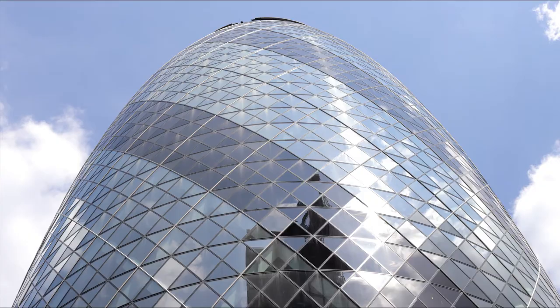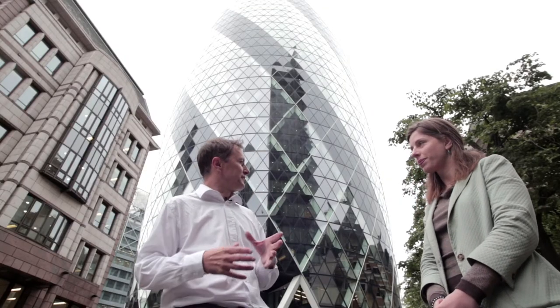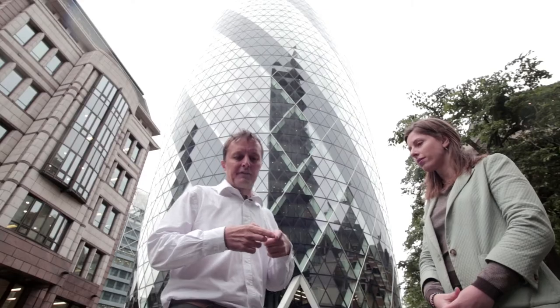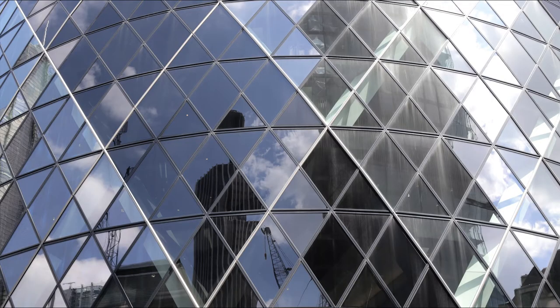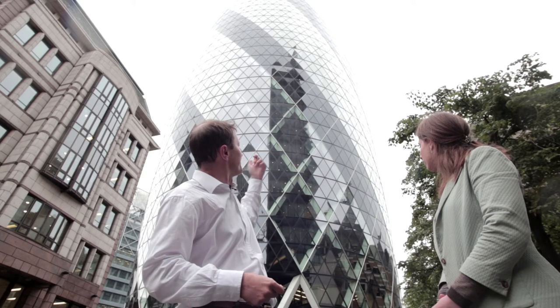This is a really interesting building — the shape obviously is very iconic and it's now a much-loved part of the London skyline. The building has been designed in six-floor chunks. Each floor has a triangular-shaped atrium that shifts and rotates every floor, and you can see the effect shown by the dark bands going up around the building.